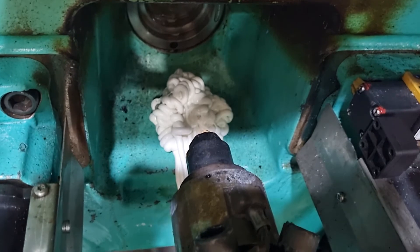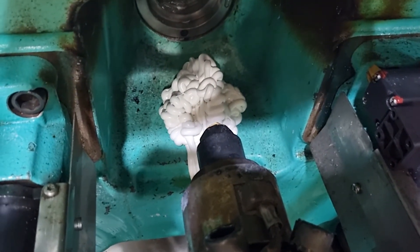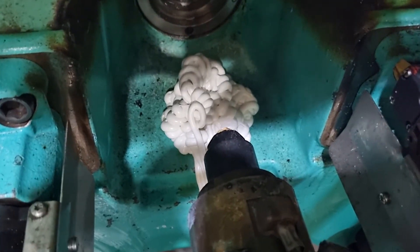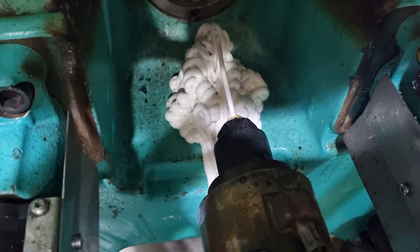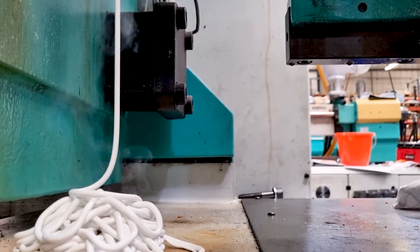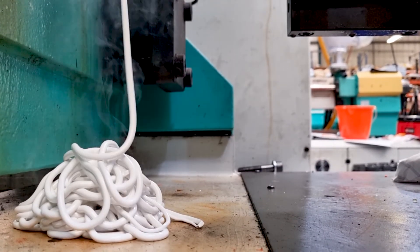To rectify this issue we must push the remaining remnants of the contaminant polymer out of the barrel and screw. To do this we use the polymer from the current product, heating it and using the screw to push it out of the barrel, picking up the remaining remnants as it goes. This might have to be done several times before the contaminant is purged from the barrel.